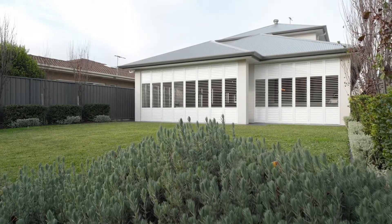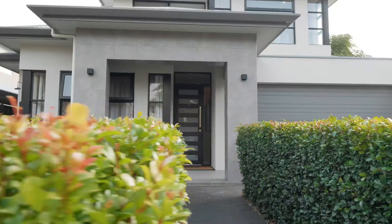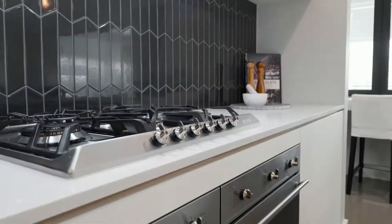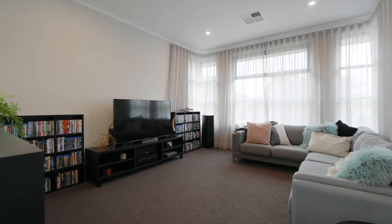Nestled amongst other quality homes, right by the beach in between Glenelg and Brighton, you've got wonderful playgrounds, Glenelg South Broadway right on your doorstep. It surely is one of Adelaide's most desirable suburbs.